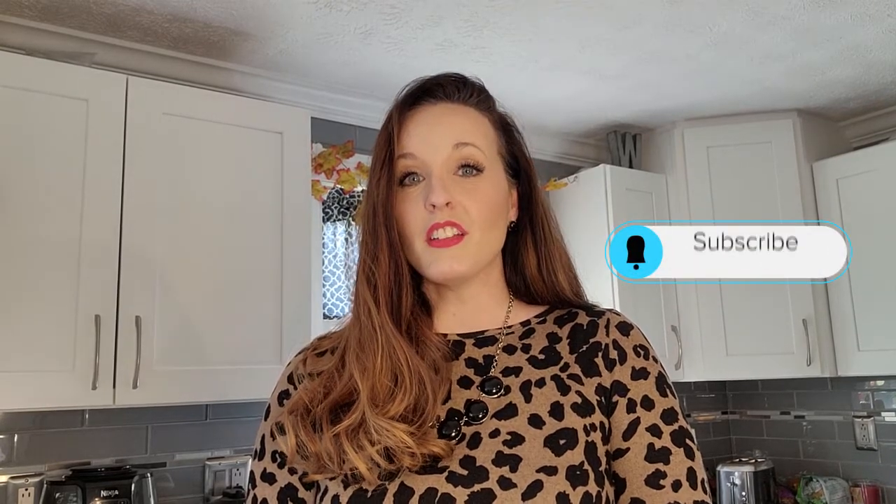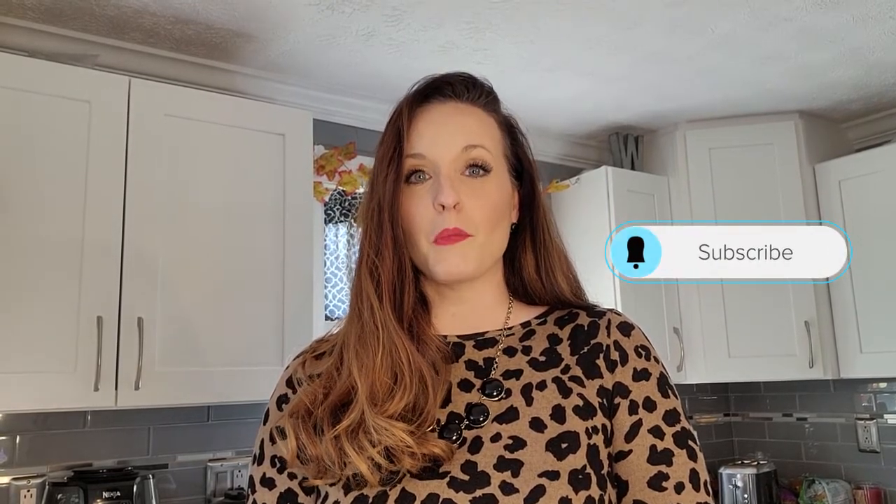Hopefully these tips will make your holidays a lot happier. If you'd like to see more videos like this, comment below, and don't forget to subscribe. Happy Holidays!